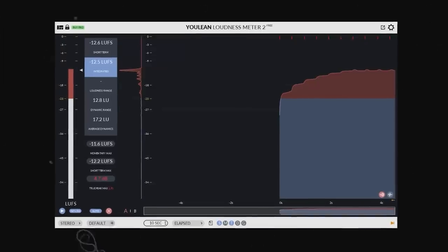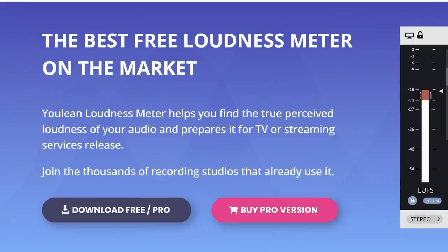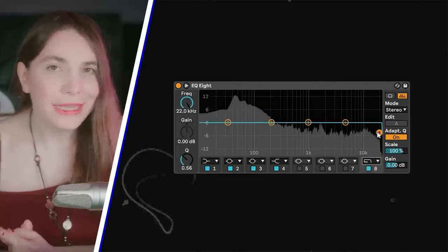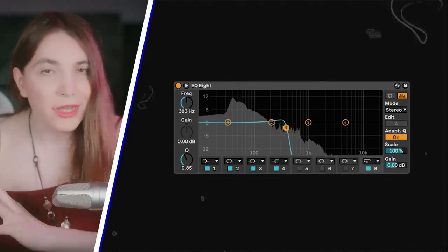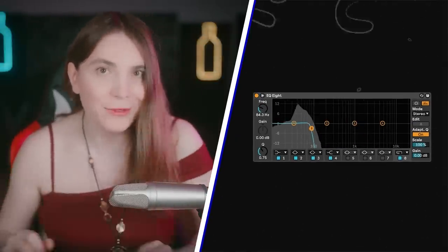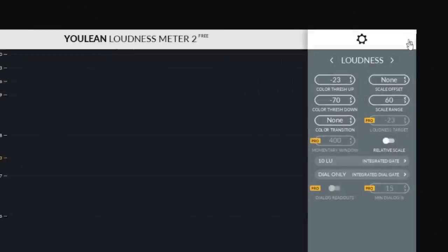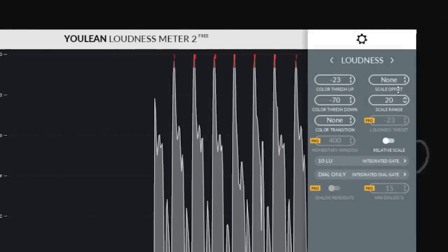Step one: get Youlean Loudness Meter or similar — I suggest Youlean because it is free. Step two: get your favorite reference track that has great low end. Step three: put an EQ on it and do a low pass pick between 60 to 100 Hz, isolating the low end. Step four: put Youlean Loudness Meter right after the low pass, click on settings, and decrease the range to around 20.